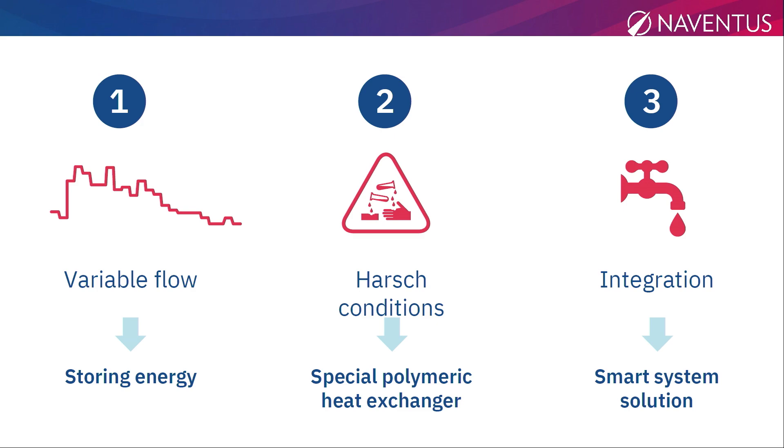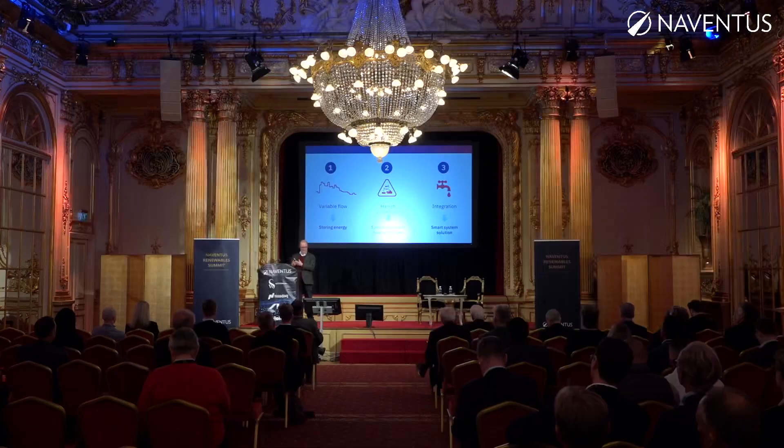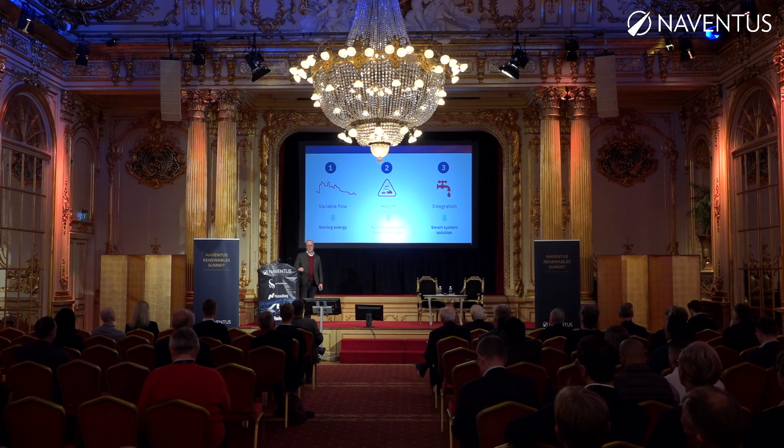The other thing you have to take care of is that sewage water from a house can contain just about everything — from detergent and more. For that you need very special materials that can handle all that pollution, dirt, and filth. And the third challenge is that once you recover the heat from the wastewater, you need to put it back in use. That's why the market is not overwhelmed with wastewater heat recovery.